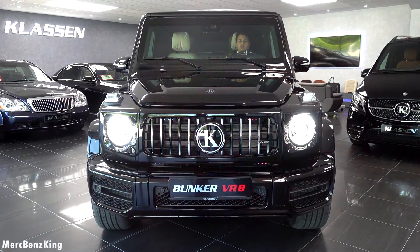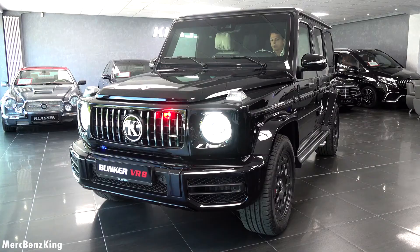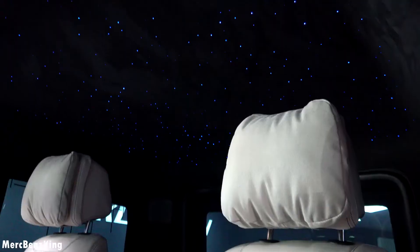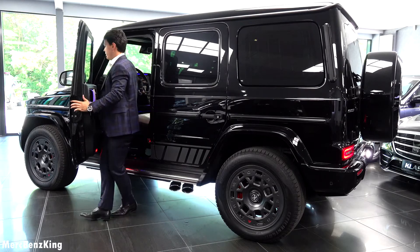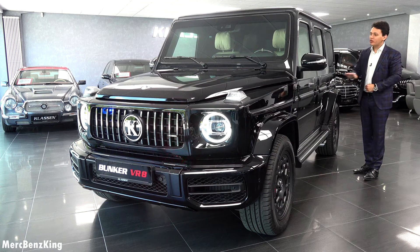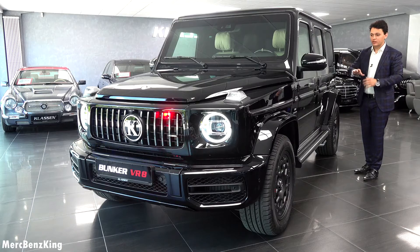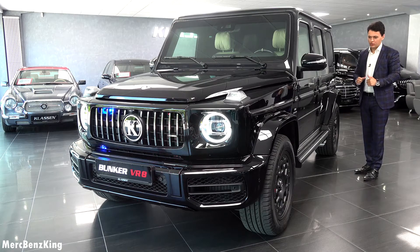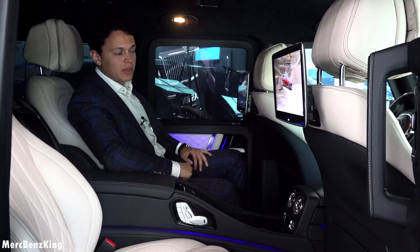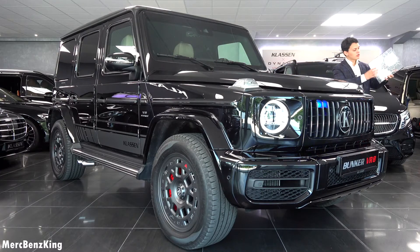Welcome to Merch Benz King. Right here I have the Klausen Bunker on the road, the G63. Completely from the outside and inside it feels like a regular G63, but it is VR8 armored and it has the single Klausen seats with the star sky ceiling and VR8 protection.